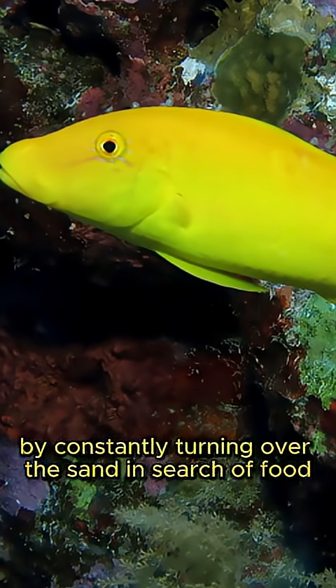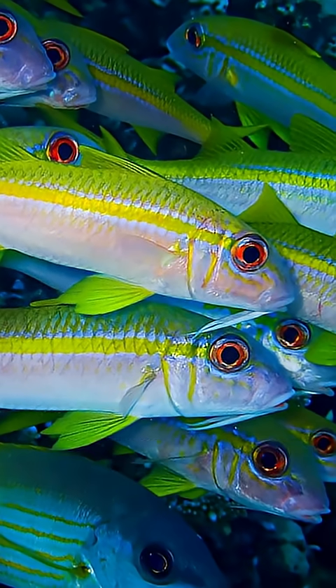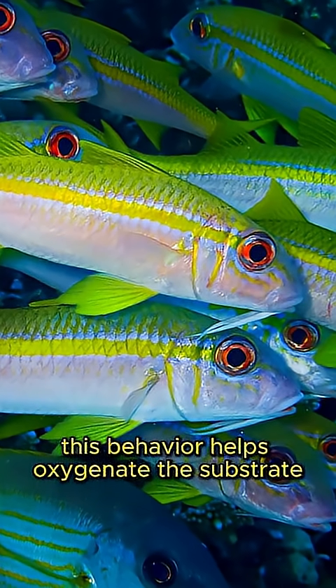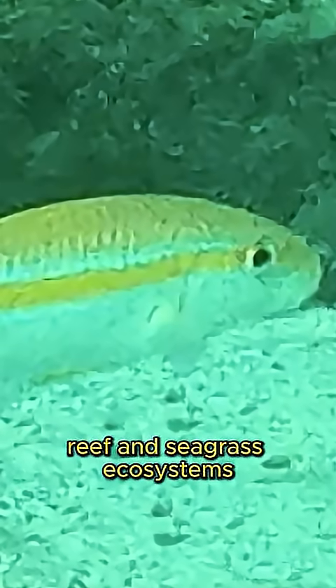By constantly turning over the sand in search of food, the yellow goatfish plays a key ecological role. This behavior helps oxygenate the substrate, recycles nutrients, and supports the health of coral reef and seagrass ecosystems.